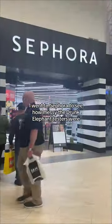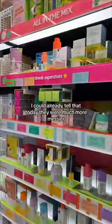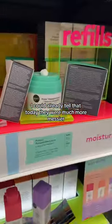A couple weeks ago I went to Sephora to see how messy the Drunk Elephant testers were, and today I'm back to check the same thing. I could already tell that today they were much messier.